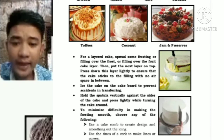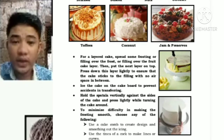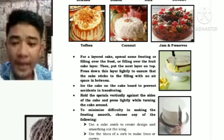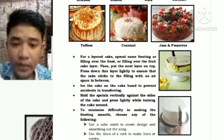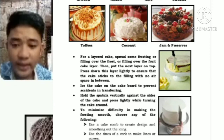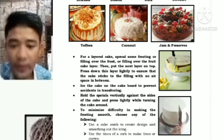Ice the cake on the cake board to prevent accidents in transferring. Hold the spatula vertically against the sides of the cake and press slightly while turning the cake around. To minimize difficulty in making the frosting smooth, use a cake comb to create design and smooth out the icing, or use the tines of a comb to make lines or curves.